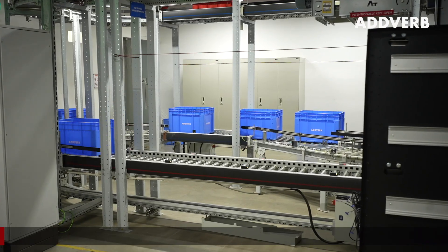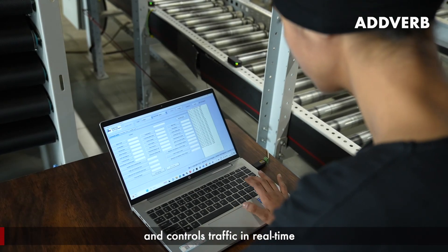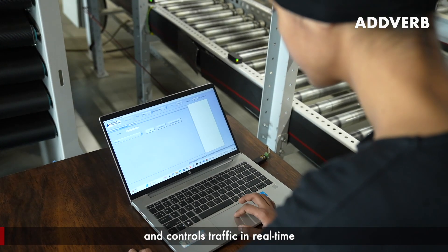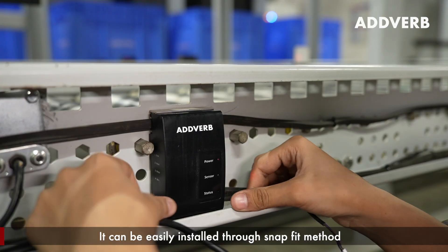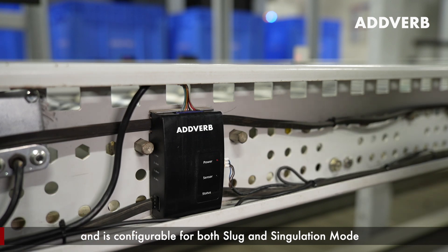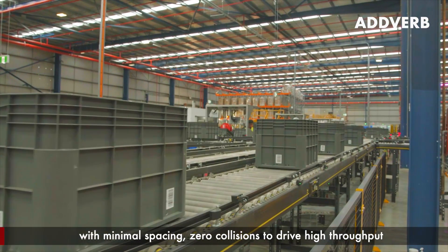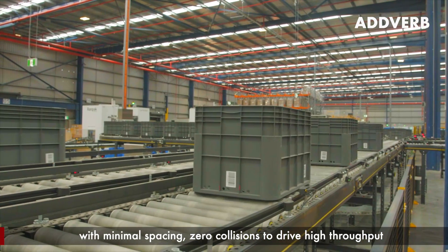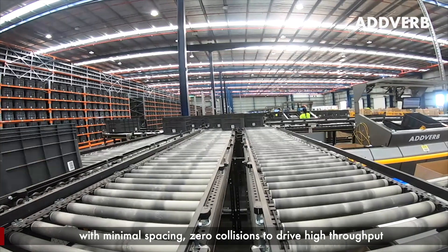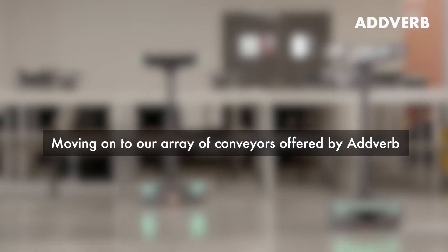Credit goes to our in-house designed and manufactured advanced controllers that seamlessly communicate with PLC and WCS for buffering and zoning applications. It monitors conveyor performance with intelligent diagnostics and controls traffic in real time. It can be easily installed through a snap-fit method and is configurable for both slug and simulation mode.